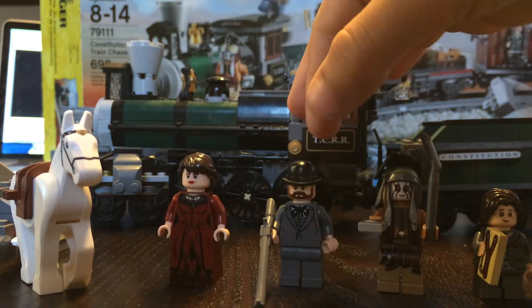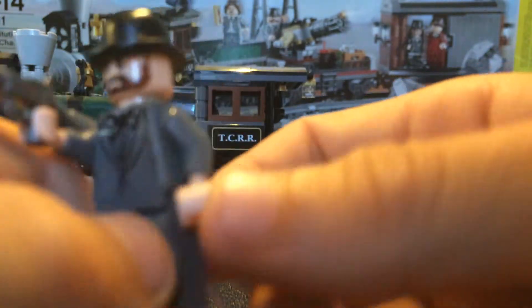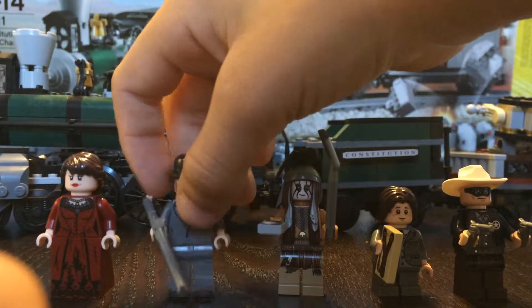Next up is Latham Cole. He's one of the bad guys, not the main bad guy, and he's also exclusive to this set. A little bit of back printing, not on the heads you see there. I kind of like that hat and that shotgun that you get. These are just the old style western shotguns that they have done.